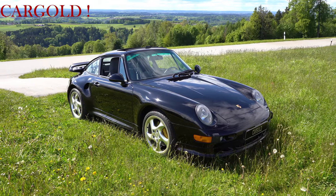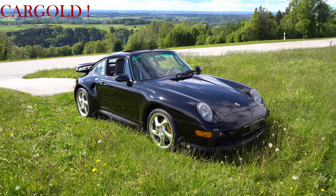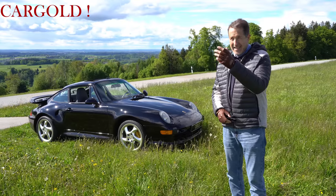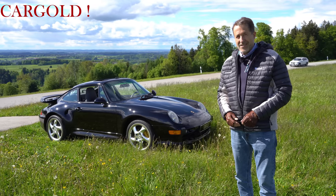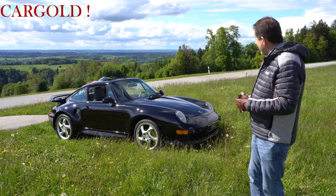Ich mache jetzt mal ein paar Vorbeifahrten. Ich zeige euch mal, wie der geht. Der geht wirklich richtig. Das ist ein ganz, ganz tolles Auto. Und ich sagte eben schon — in fast dreieinhalb Sekunden von 0 auf 100, das ist wirklich ein fantastischer Wert. Und da merkt ihr das Autofahren richtig. Das gibt diese ganzen elektrischen Helferchen nicht.